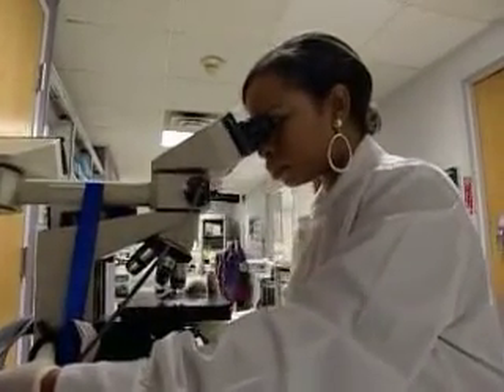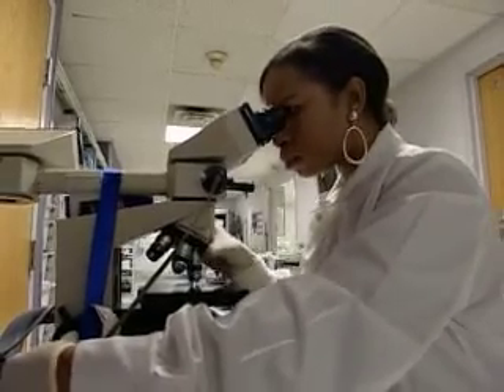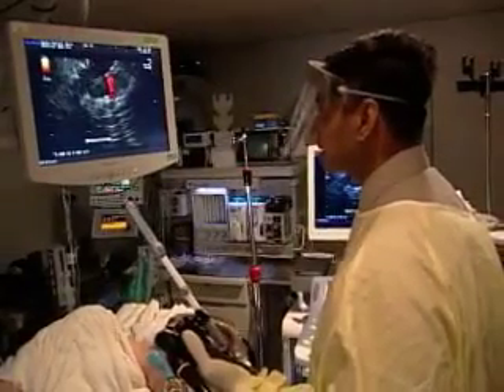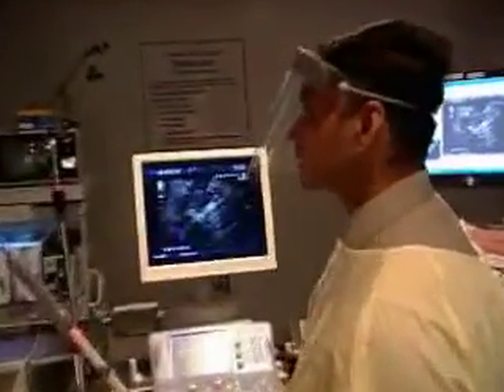Diagnosing and treating hepatobiliary and pancreatic disorders usually involves two separate procedures. At Wake Forest University Baptist Medical Center, surgeons are combining two procedures under a single sedation.